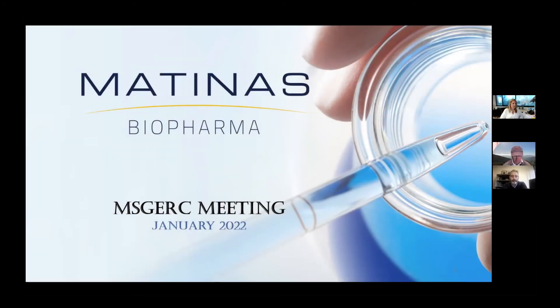Thank you, Mihalyz, and welcome everybody. Appreciate your time and interest in Matinas Biopharma. I'll be giving a short update on our lead clinical stage asset, which is our oral amphotericin B, MAT-2203.